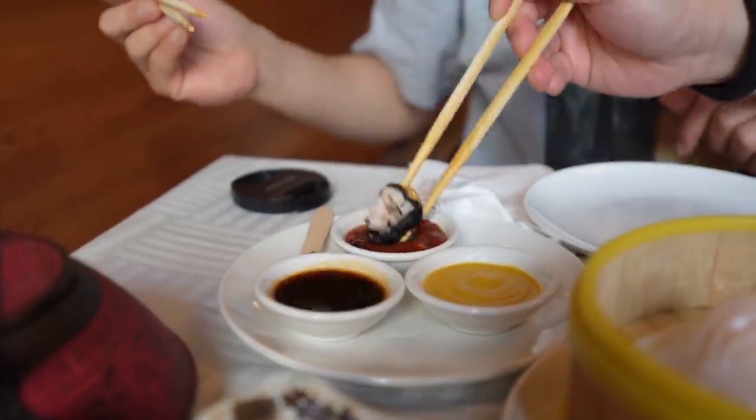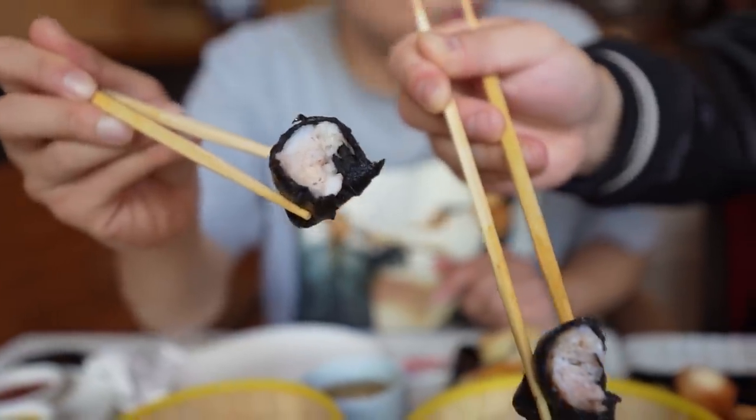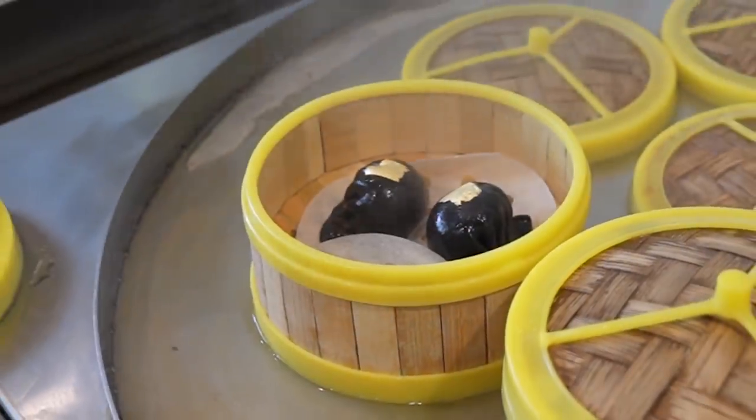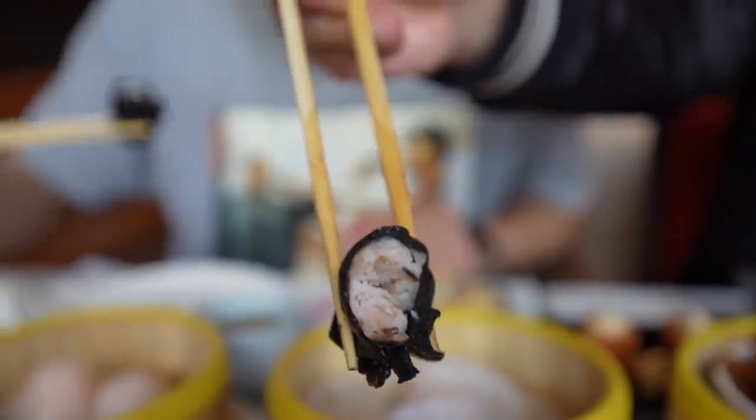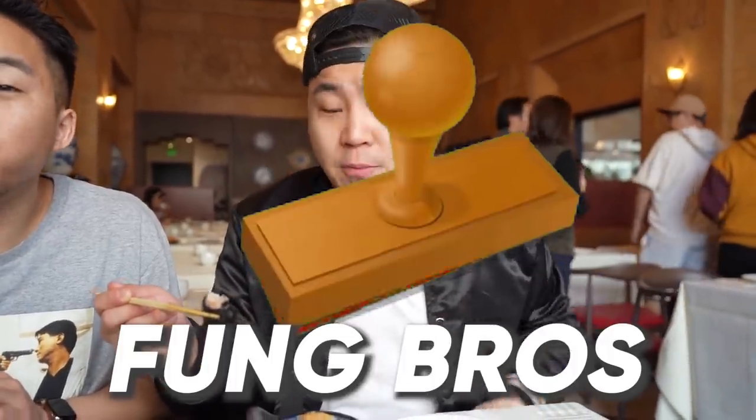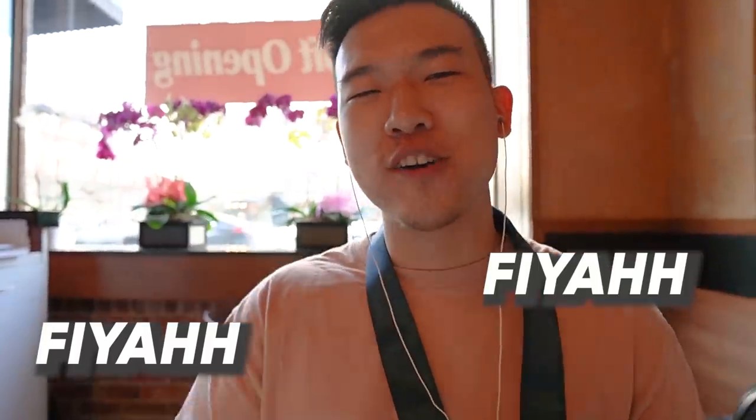That's good right off the bat. The original hakao doesn't have the truffle flavor and it doesn't have the slight squid ink — to me, squid ink and truffle are somewhat similar. They did a good job with the squid ink; you can really feel it. Sometimes you get squid ink wrappers or squid ink noodles and you can't taste it. They did a good job with this.